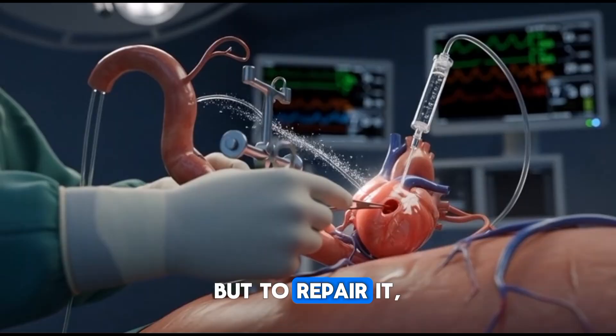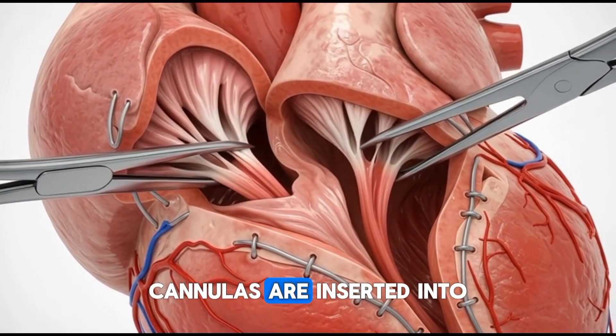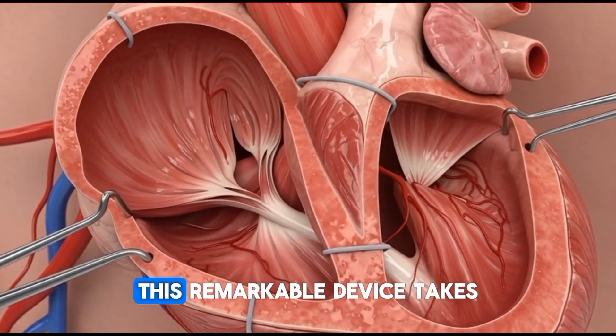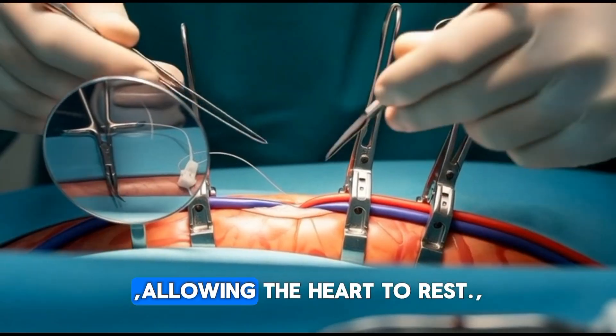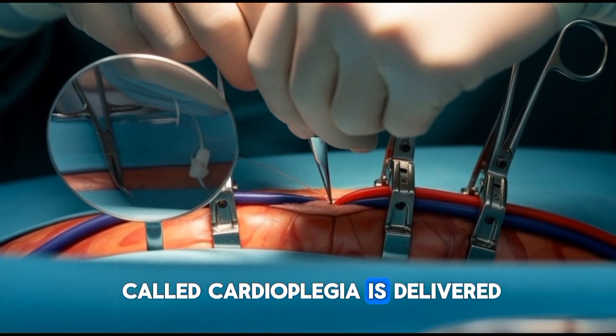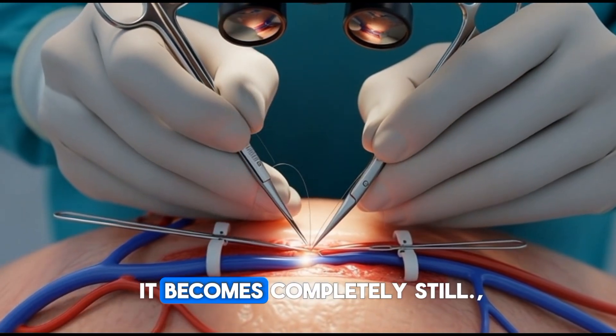But to repair it, the surgeon must temporarily take it offline. Cannulas are inserted into the major vessels and connected to the heart-lung machine. This remarkable device takes over circulation and oxygenation, allowing the heart to rest. A special chilled solution called cardioplegia is delivered into the heart, slowing the muscle until it becomes completely still.